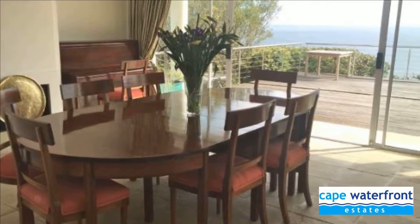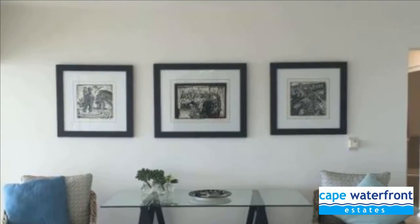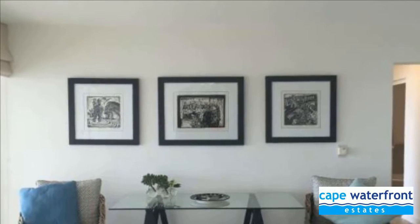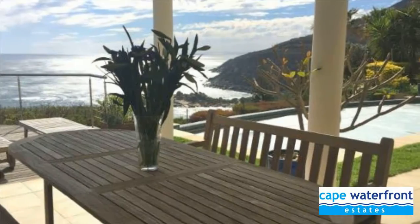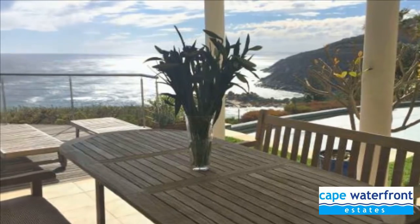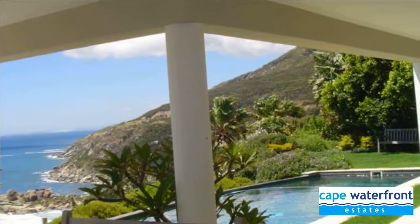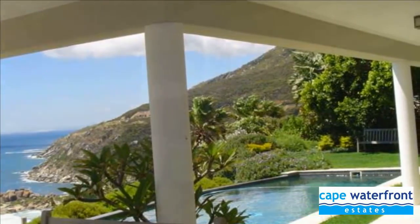The property is set high up against the mountain with the most spectacular expansive views of the ocean. This stylish space has one bedroom, is spacious and light with an open-plan fully equipped kitchen and casual sitting area, separate dining room with an eight-seater dining table, piano and sliding doors opening onto an expansive wooden deck.